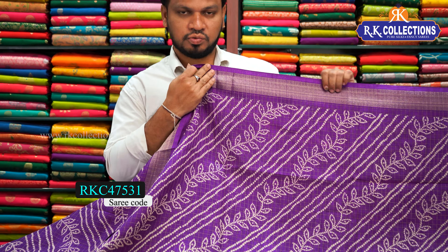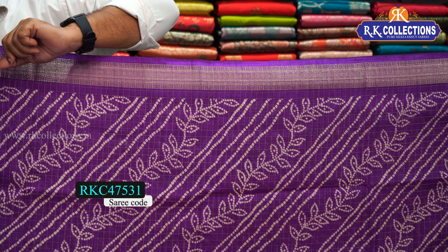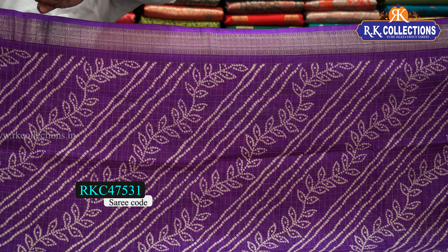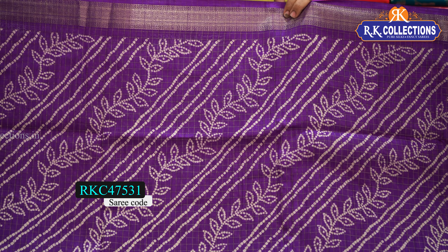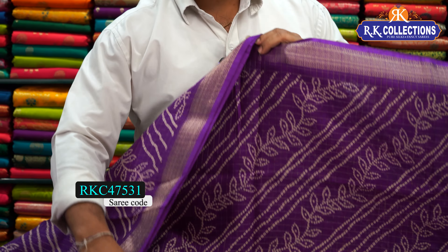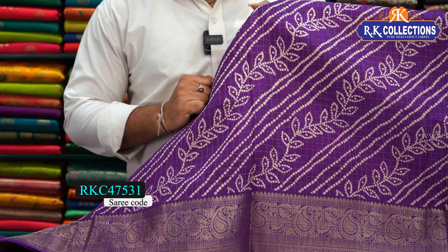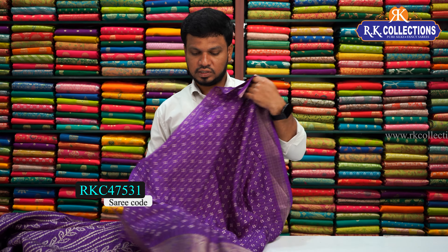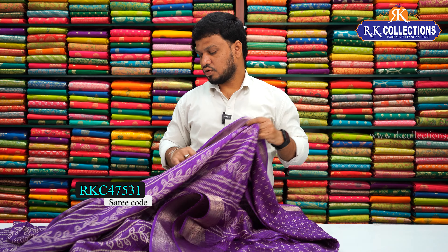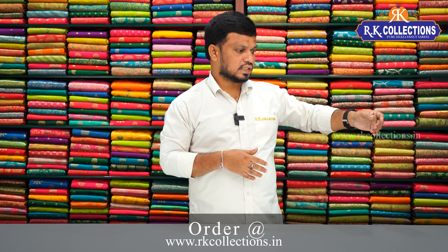If you prefer a border pattern, we will add a brocade border in a self combination with gold zari. The middle pattern features a one-inch checks pattern style with a cross design in a white combination. The middle part also has a mango design and brocade border, along with a rainbow design and a bottom-shape border with zari weave. The blouse has a self combination as well. The saree cost is just 640 rupees.